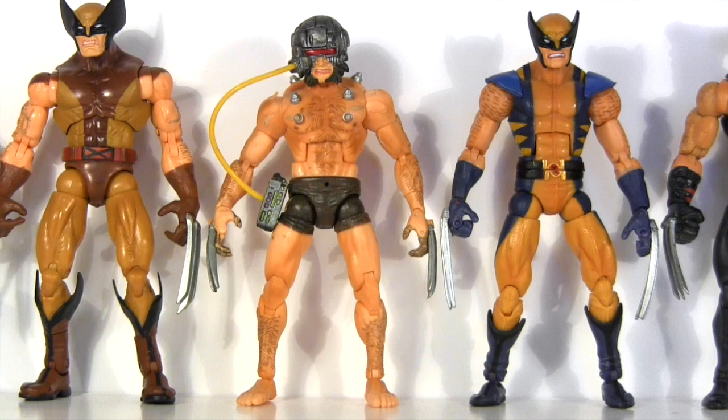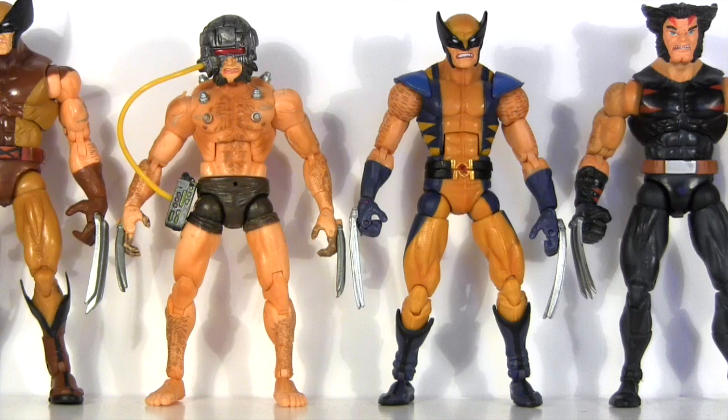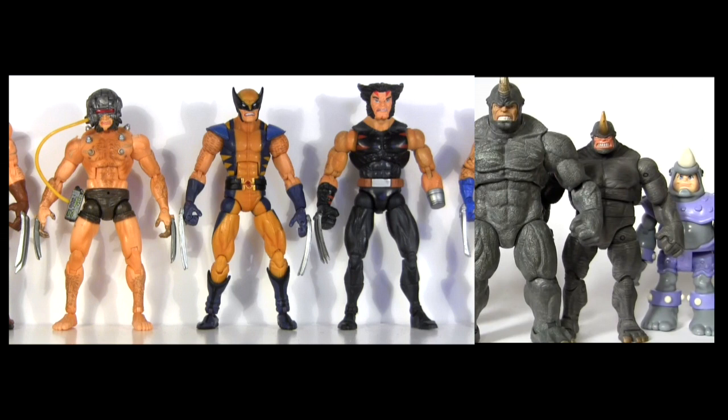Compiling these evolution videos incurs considerable time and expense, so I'd appreciate it if you could recognize my efforts by giving this video a big thumbs up. To make sure videos like this keep on coming, share with your friends on your social media of choice. Click the video on the right for more Action Figure Evolution, this time featuring the Rhino. Subscribe for more, and I hope to see you next time — bye!